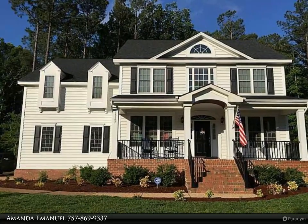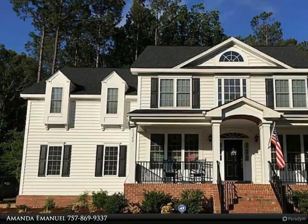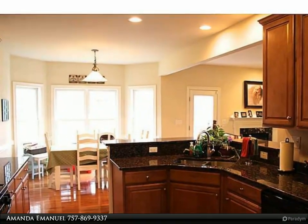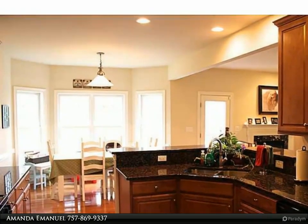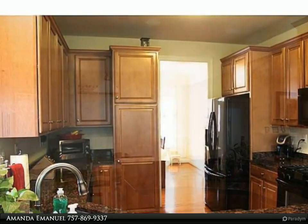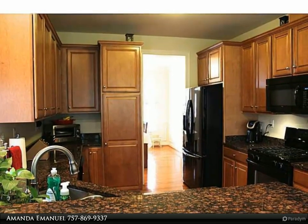This Berkshire Hathaway Home Services Town Realty property video is presented by Amanda Emanuel. Stunning curb appeal. Custom-built Sadler construction. This elegant home has an open and airy floor plan, newer authentic hardwood floors, and a large front porch perfect for sitting and enjoying your morning cup of coffee.